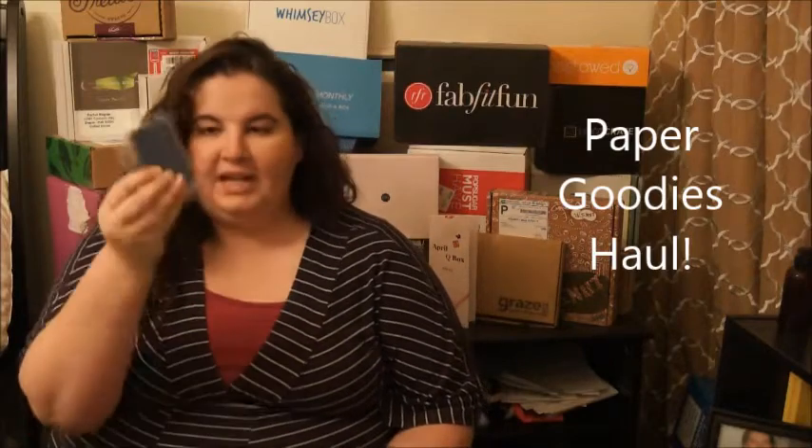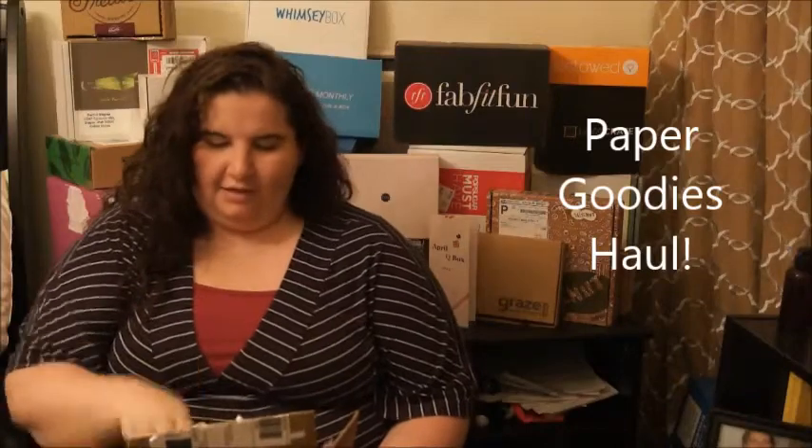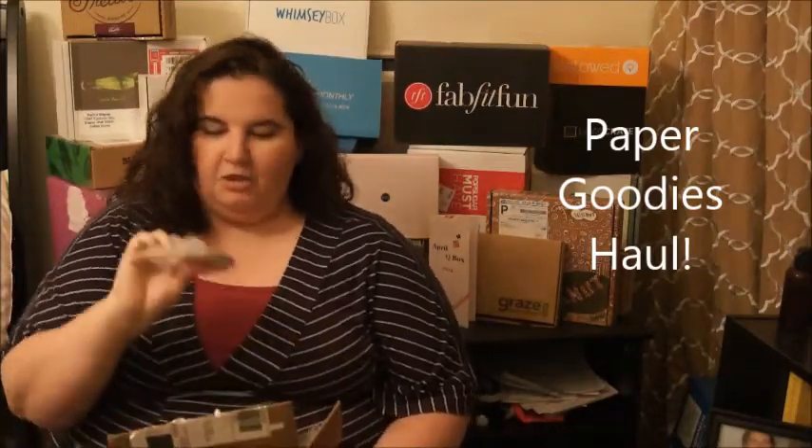And then more background cutouts, more tags — a whole bunch — more cutouts, more tags, cutouts, stickers, tags, stickers, more stickers, cutouts, and then two more packs of tags.